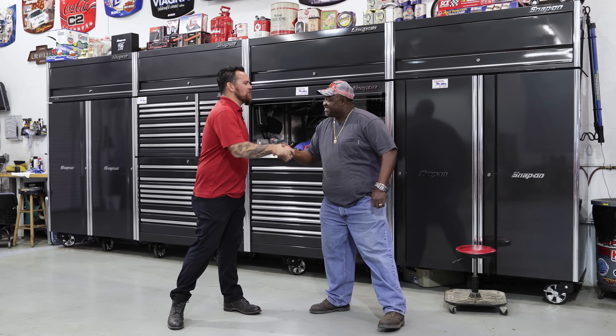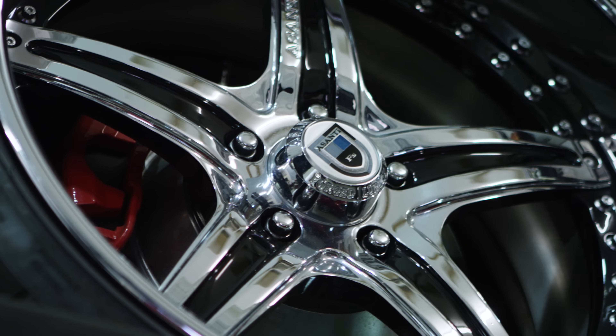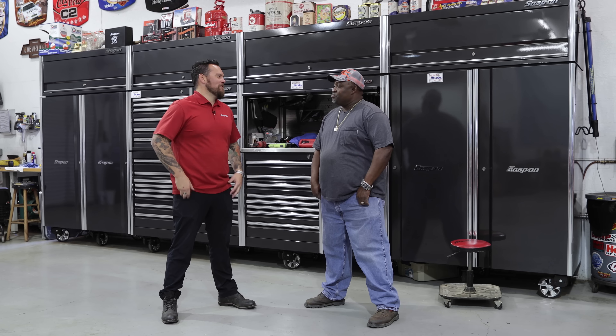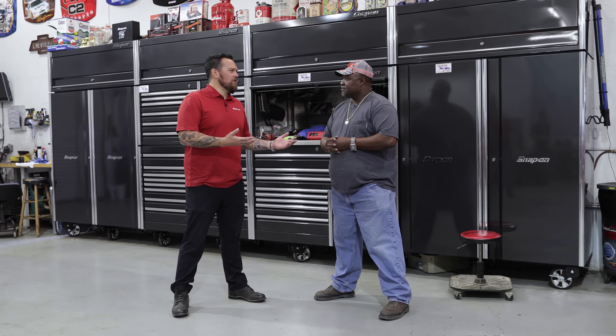Big James, James Stewart Sr., thank you for letting us in. First and foremost we had to get through that gate, but what a surprise. Where are we right now? Big James Shop. This is my getaway. I'm a dad myself so I can relate. You can't deny this huge Snap-on cabinet back here. Why are you a Snap-on guy?